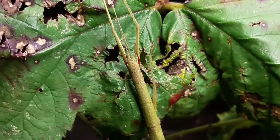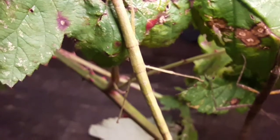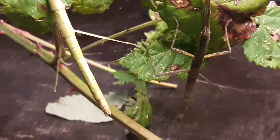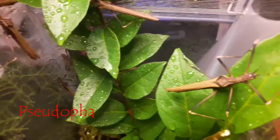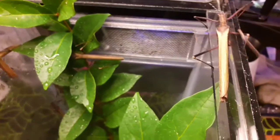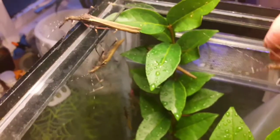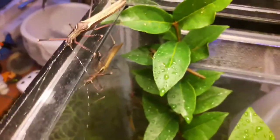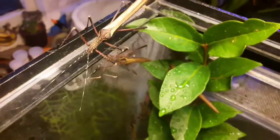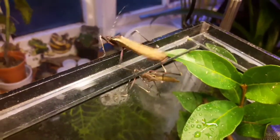There are almost 3,000 species of stick insect currently known to science, and many of those are now kept and bred in captivity. Because there are around 3,000 species, they come in many shapes, sizes, and colors — some are green, some are brown like these guys here. These ones, the phantoms, actually have orange wings and can fly really well. Not all species of stick insect can fly, but some can.